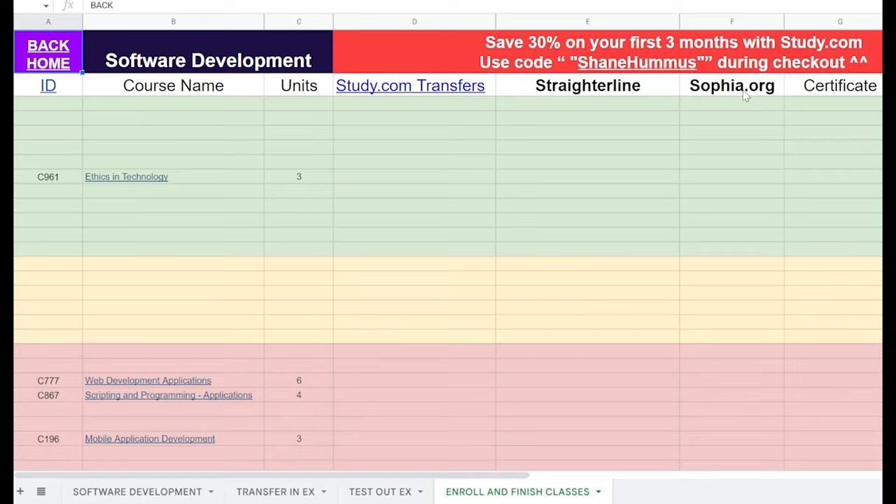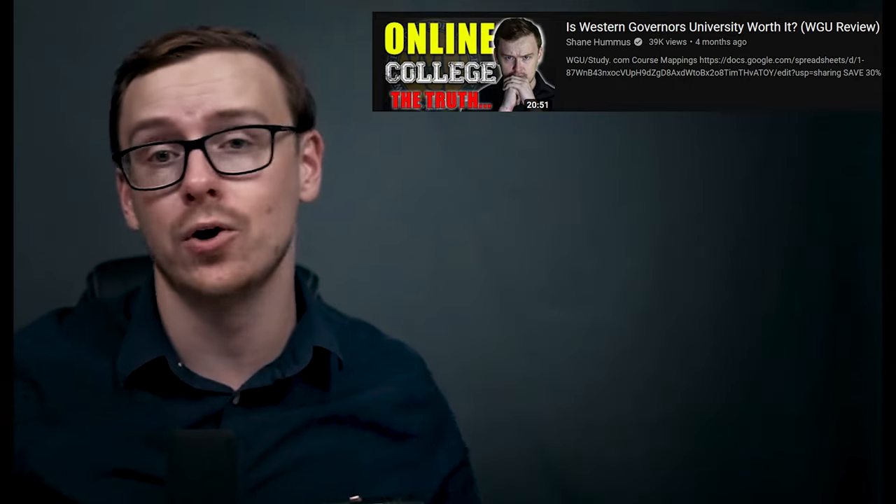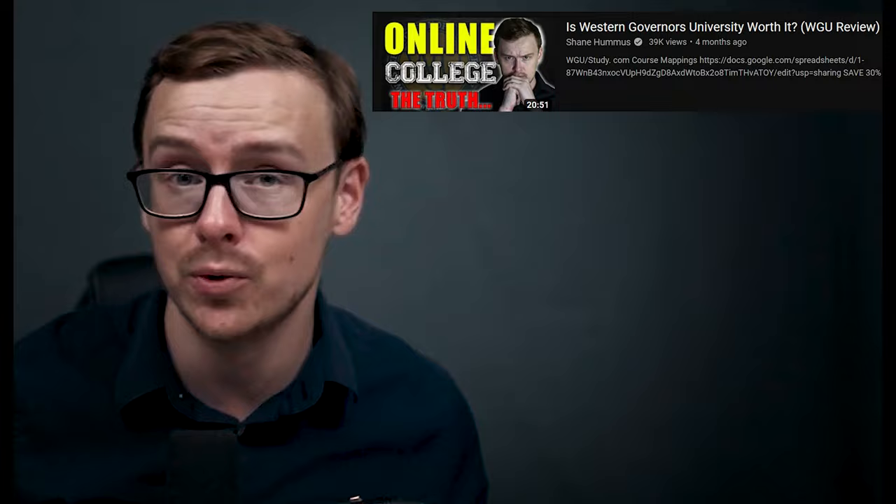If you want to save a little bit of money using study.com, go ahead and use the code Shane Hummus during checkout — you'll save 30% on your first three months with study.com, and you'll also help the channel out a little bit. If you want to learn more about WGU and whether it's worth it or not, definitely check out another video where I go over all the pros and cons of WGU. Overall, this degree gets a big thumbs up from me. It's definitely not going to be for everybody — it is online, remote, and you have to be somebody who can motivate yourself. You're also not going to be around a bunch of other people, and it does suffer when it comes to networking. But overall, WGU is an awesome school.